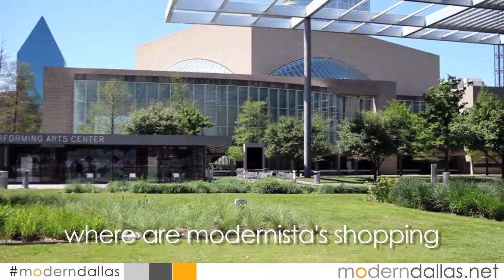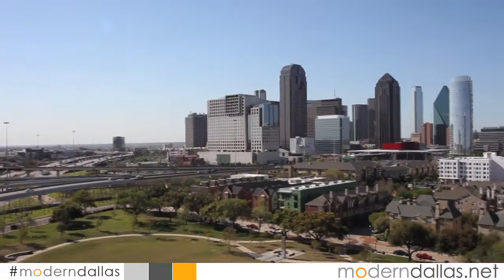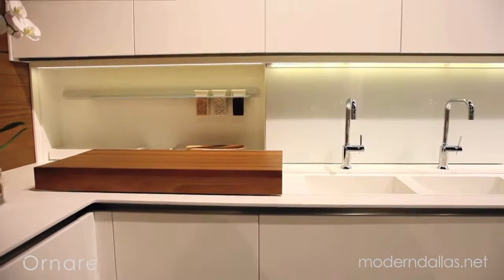Where are modernistas shopping for modern kitchens in Dallas? The kitchen is the heart of the modern home and should be both highly functional and beautiful to behold.